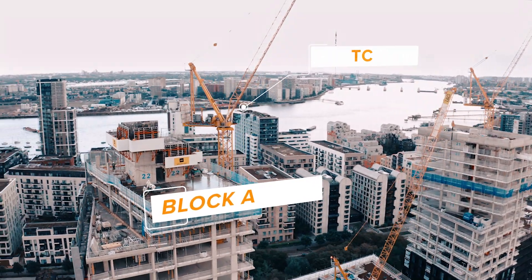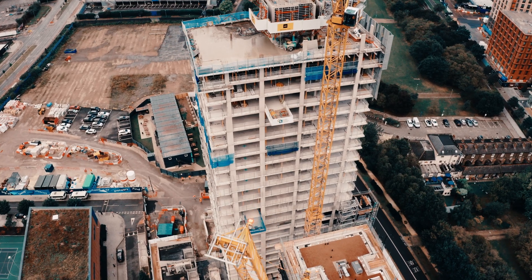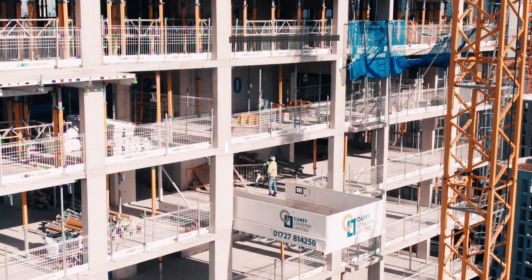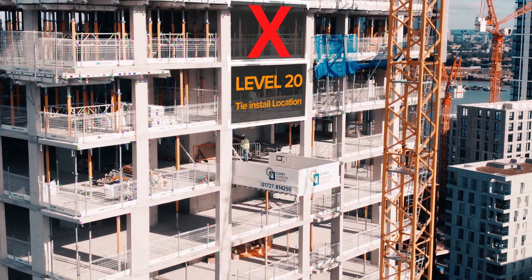We are utilising a unitised facade system on blocks A and E down at Prime Point. To get the value out of a unitised facade, you want to leave as little of it down as possible. The sequential nature of the facade panel installs means that if you don't install the panels at level 20, every subsequent floor after that can't have its panels installed either.